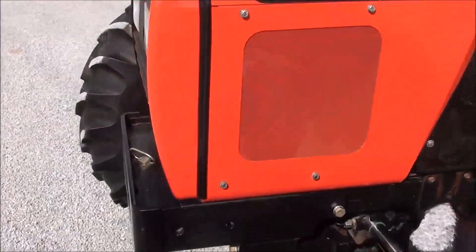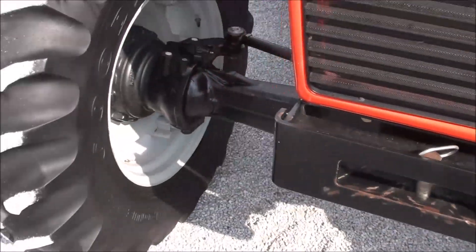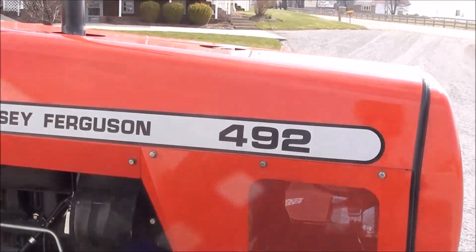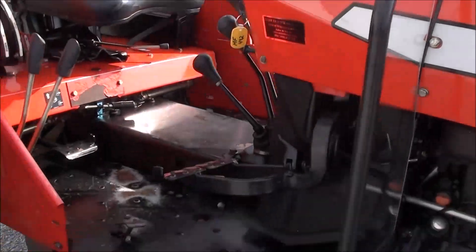Tires are good. The paint is excellent. It has the front weight carrier. This tractor has been very well taken care of. We do have the operator manual to go with the tractor.